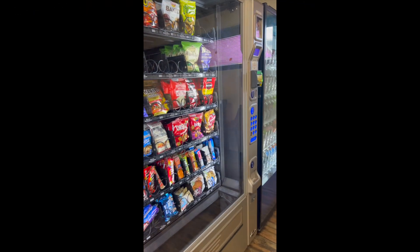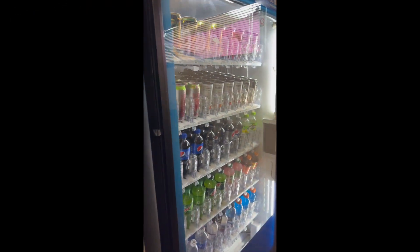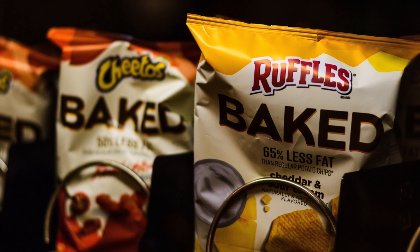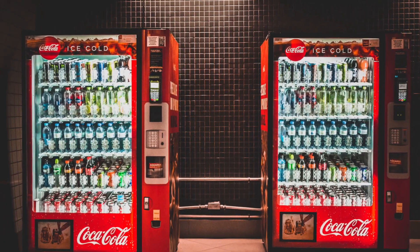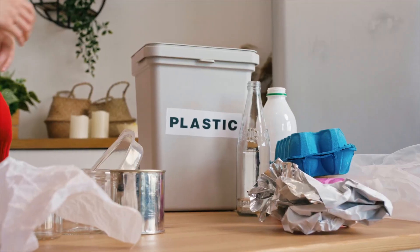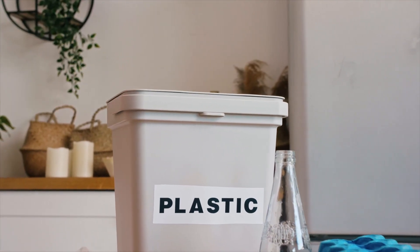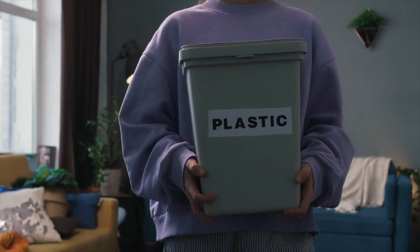You may have heard of traditional vending machines that dispense snacks, drinks, and other products, but reverse vending machines work in the opposite way. Instead of buying items, you can deposit used containers such as plastic bottles, cans, and glass bottles, and receive a refund in return.